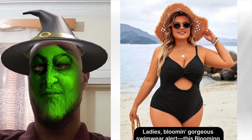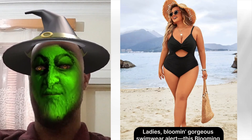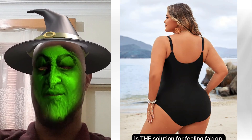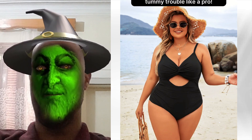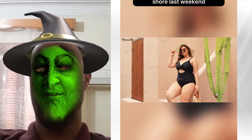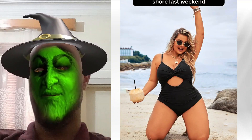Ladies, blooming gorgeous swimwear alert! This Blooming Jelly plus-size twist front one-piece swimsuit is the solution for feeling fab on the beach! Got a belly situation? Girl, those vertical ruches handle tummy trouble like a pro! I felt so sleek strolling down the shore last weekend.